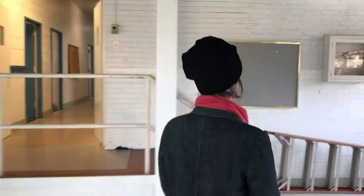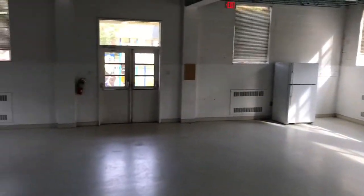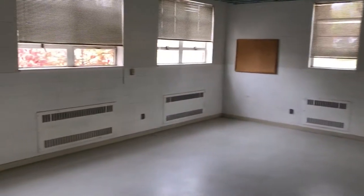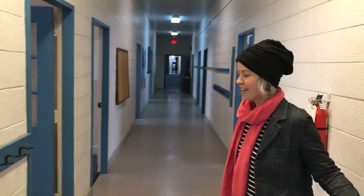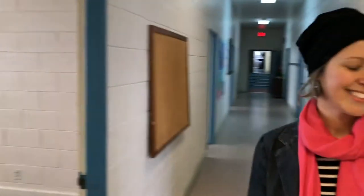We'll come into the classroom area. This is the classroom hallway. We have space for kindergarten in these two rooms here, and first grade.